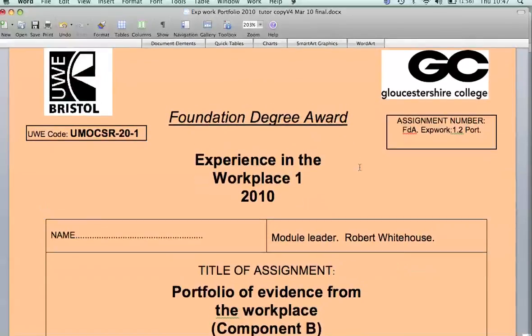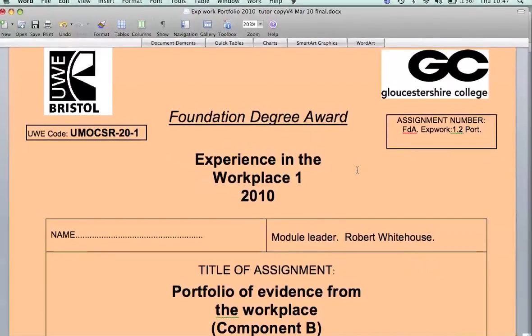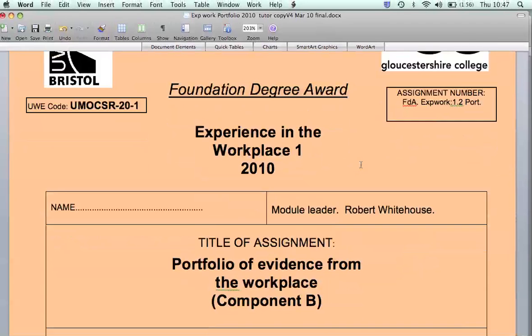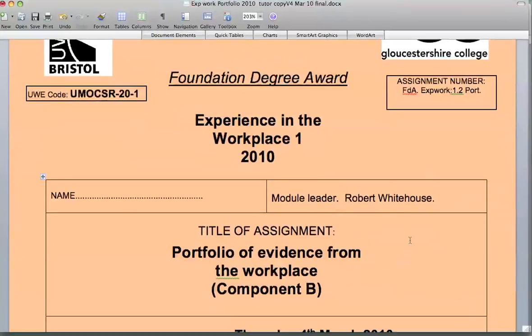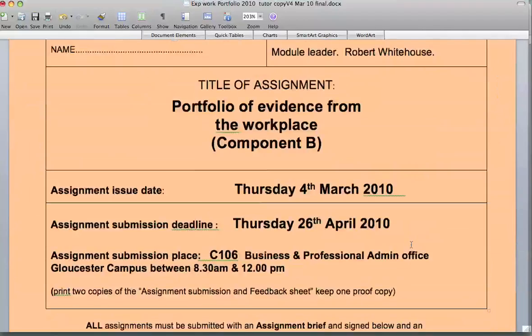Here we have the Experience in the Workplace 1 Portfolio Assignment, which is Component B for the Foundation Degree Award. This module assignment is in some ways quite similar to your Individual Organisational Report, which you've already started and is well underway. It's about reflection on the workplace and you reviewing and reflecting on what you do and what actually happens in your chosen place of work.